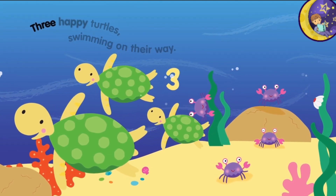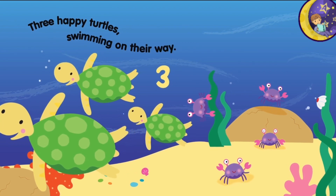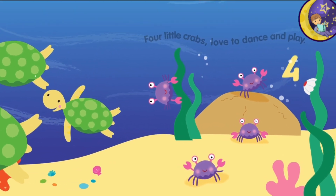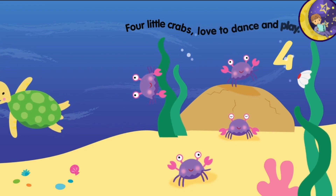Three happy turtles swimming on their way. Four little crabs love to dance and play.